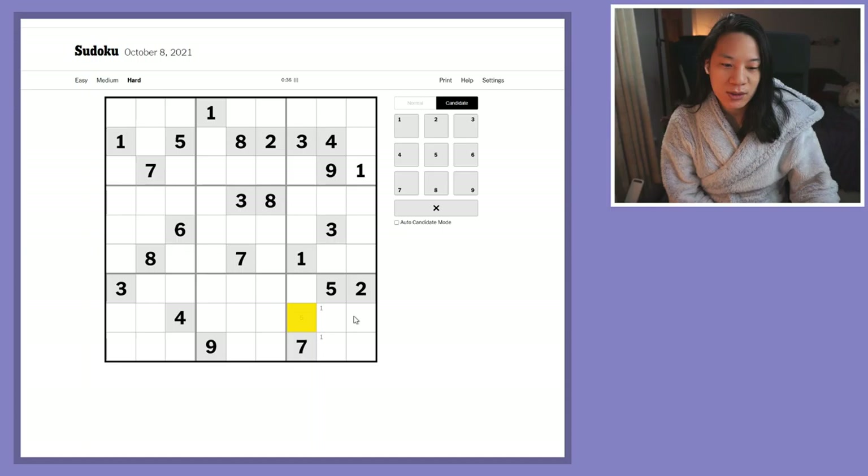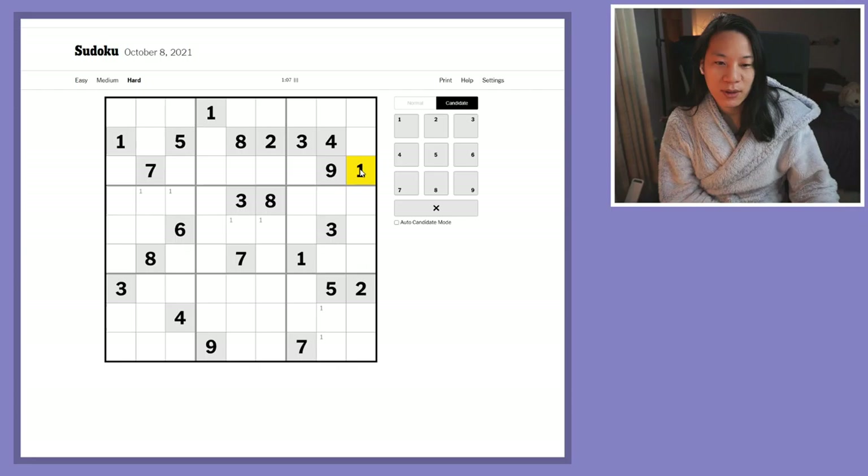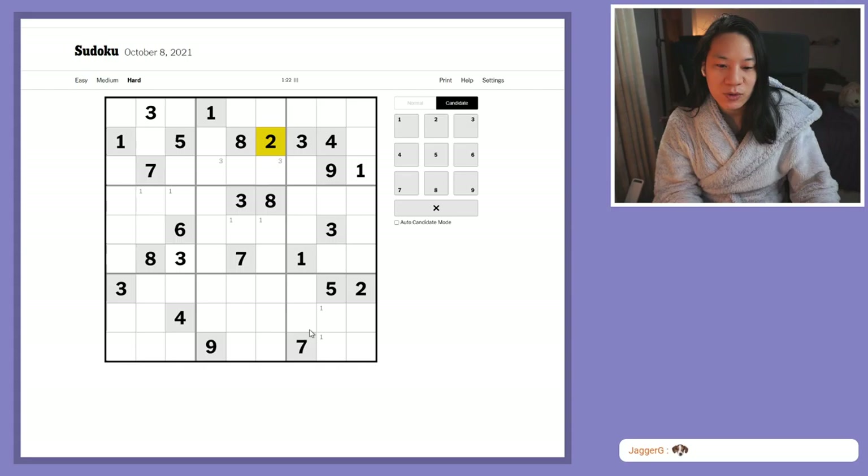We're going to solve it using Snyder notation, where if there are two possible places for a number when we scan the grid, we're going to place it. When I say two possible places, I'm talking about within a box. For example, the ones are blocking these rows so I have two possible places for the one. If there are more than two candidates I leave it alone — six possible candidates in this box, I'm going to leave it — but if there's only one possible location, I place it.